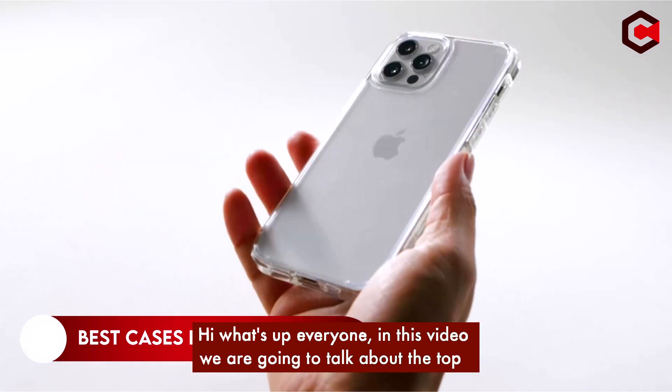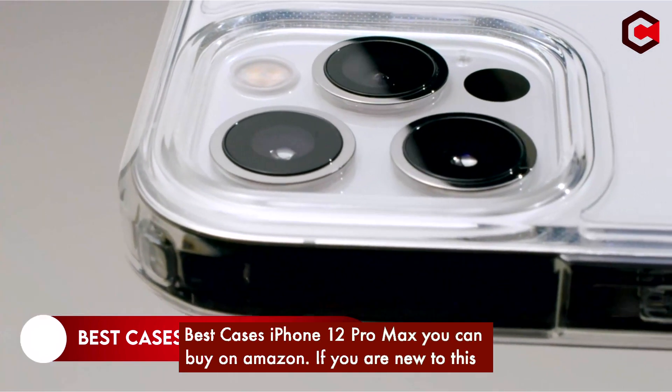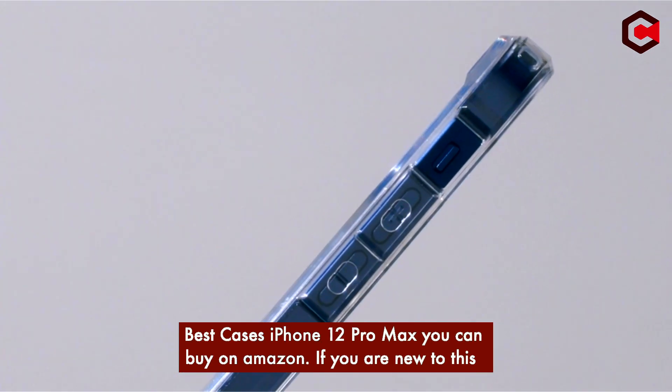Hi, what's up everyone? In this video we are going to talk about top best cases for the iPhone 12 Pro Max you can buy on Amazon.